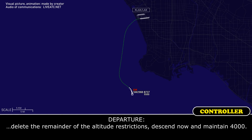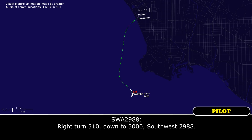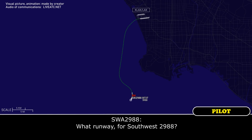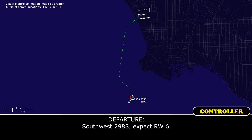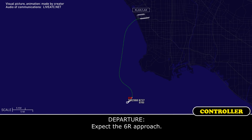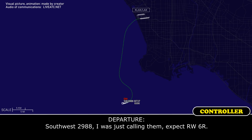Delete the remainder of the altitude restrictions, descend now, maintain 4,000. Right turn to 310, down to 5,000, Southwest 2988. What runway for Southwest 2988? Southwest 2988 is back to runway 6. Which one? Request runway 6-right approach. 2988, I was just calling — we request runway 6-right.